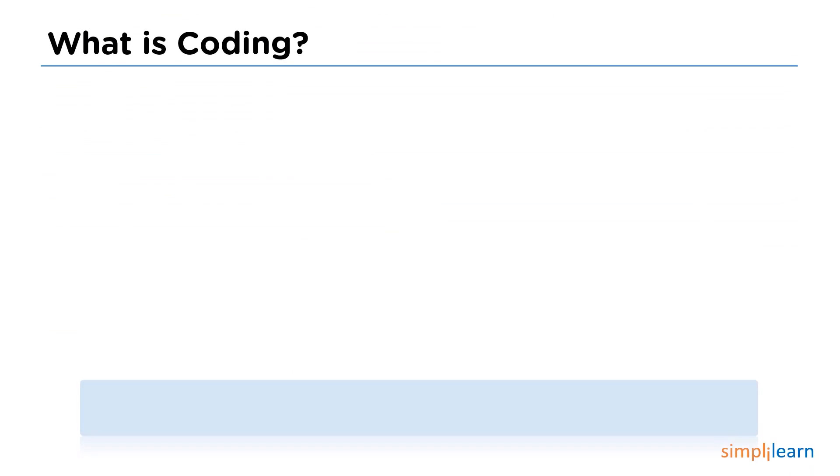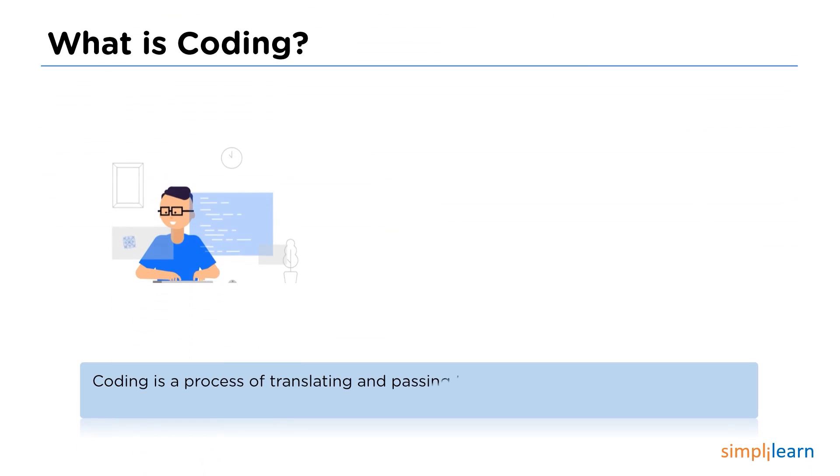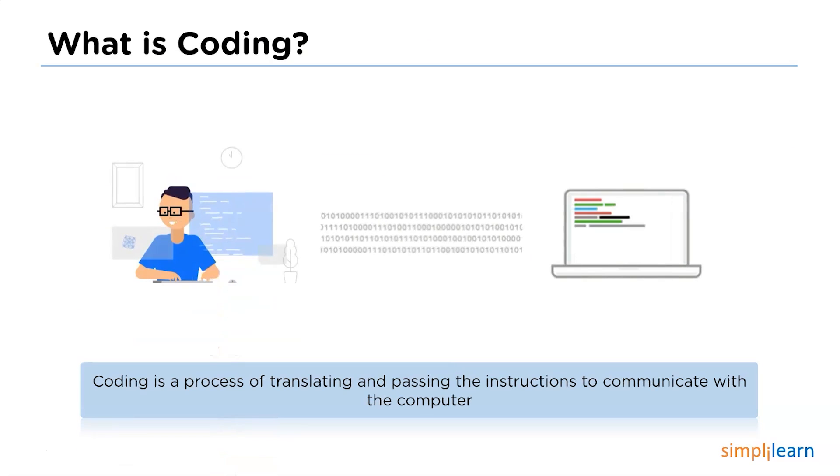What is coding? A computer does not understand human language. So in order to communicate with the computer, we use some languages for communication. That requires coding. Coding is a way of passing and translating instructions for communication with the computer.